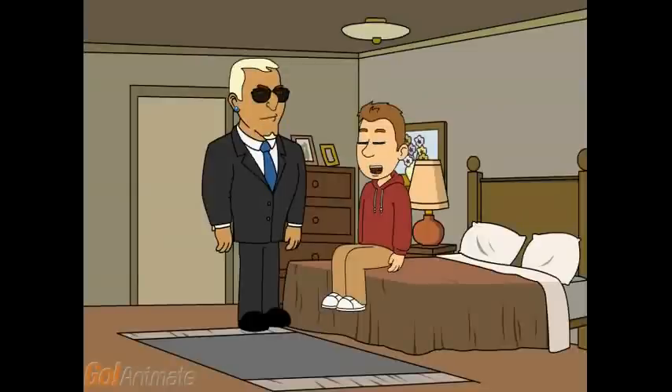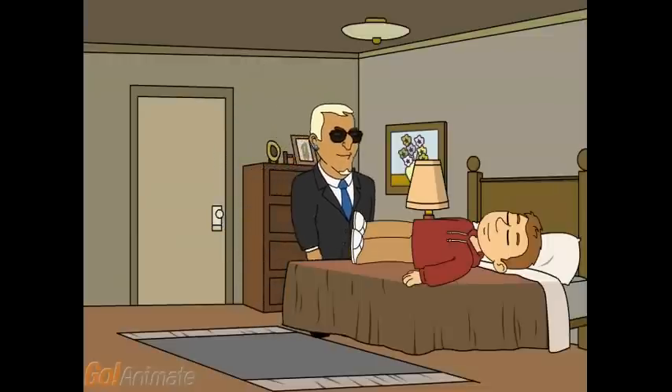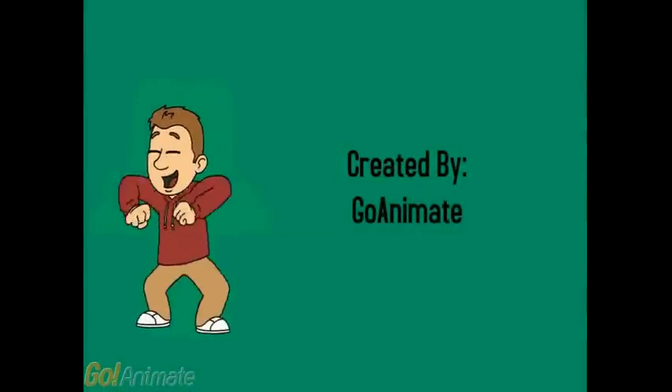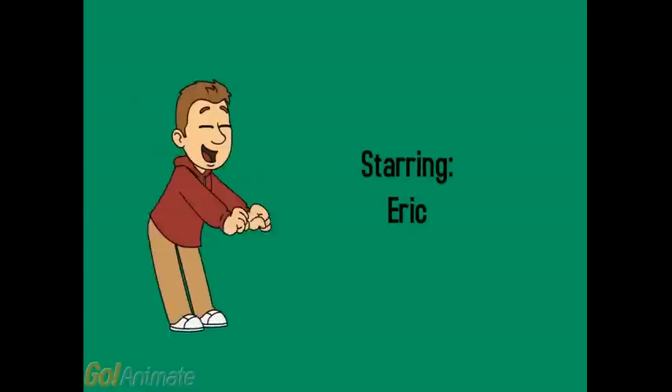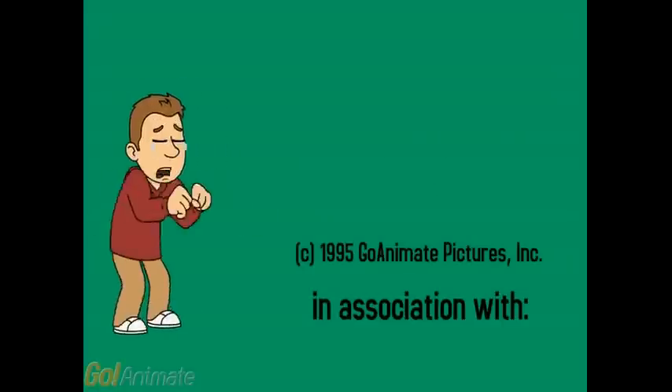Good night, little Eric. Good night, Dad. Good night. Good night.